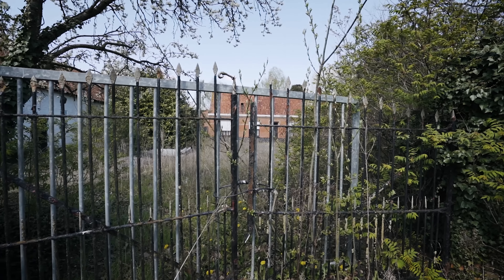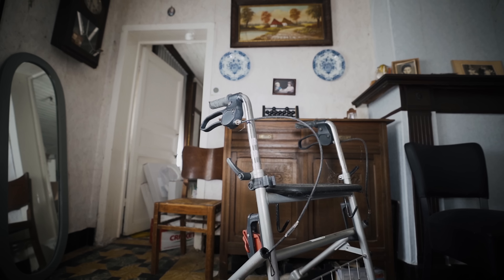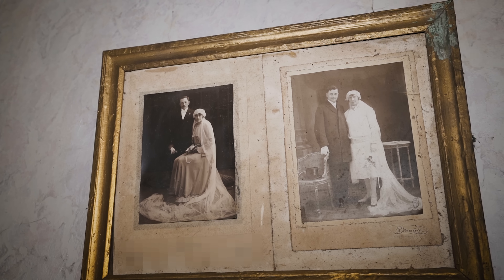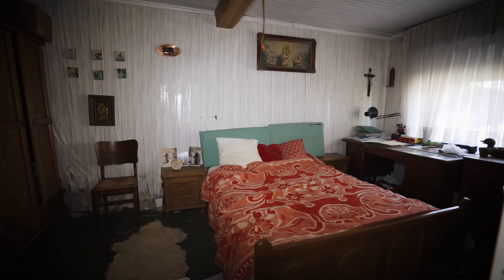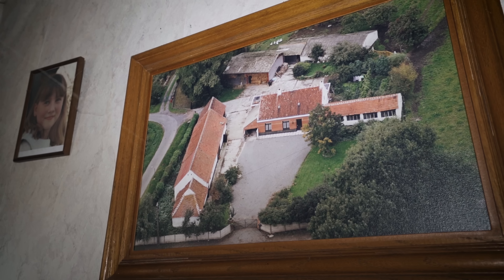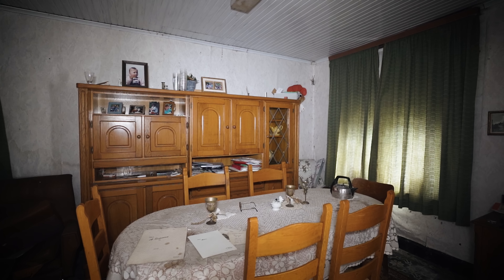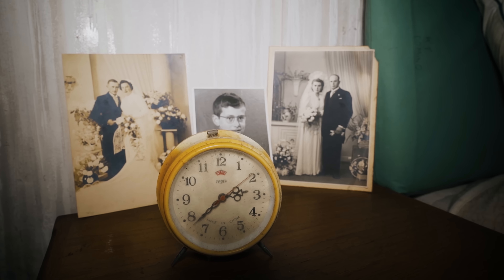Behind this gate lies another house where the family seems to have evaporated with time. Mr. Luchet and Mrs. Wendy once spent their life within these walls, and after they departed this earth, their cheerful home has turned into a cheerless, desolate place. It's a textbook example of one of the many derelict rustic farmhouses that you can find in rural parts of Belgium.